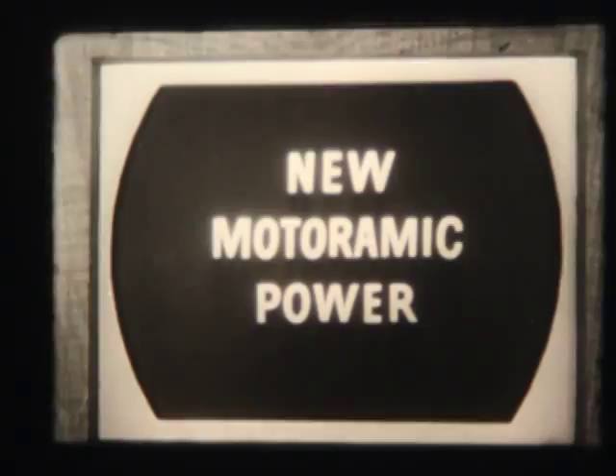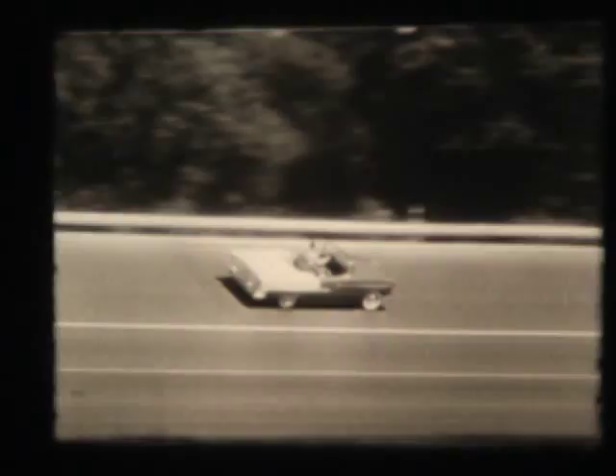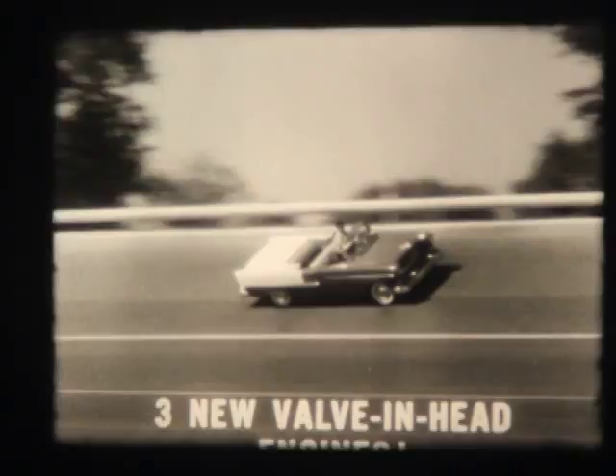That's just the story of the new concept in riding comfort and handling ease. There's more great news in the 1955 Chevrolet's new power story — new Motoramic power. In the 1955 Chevrolet, that means power for every person's purpose: unmatched performance and economy, and the greatest choice of completely new power teams in the industry. Three new valve-in-head engines, three great transmissions, three new rear axles, offered in six great new power teams.